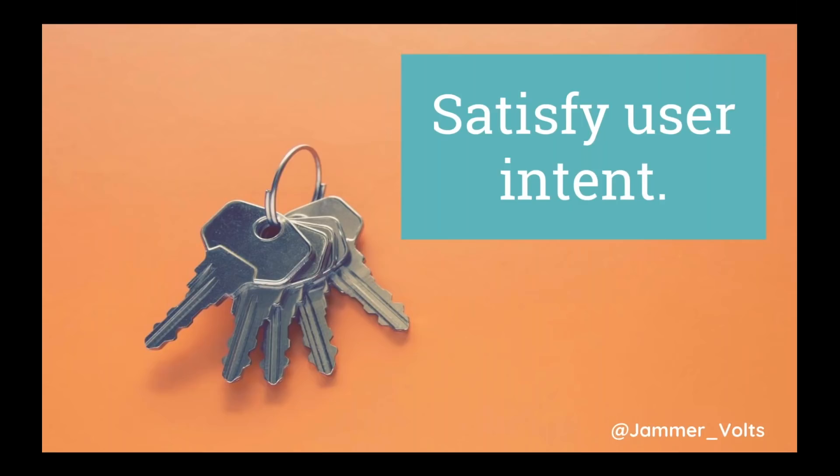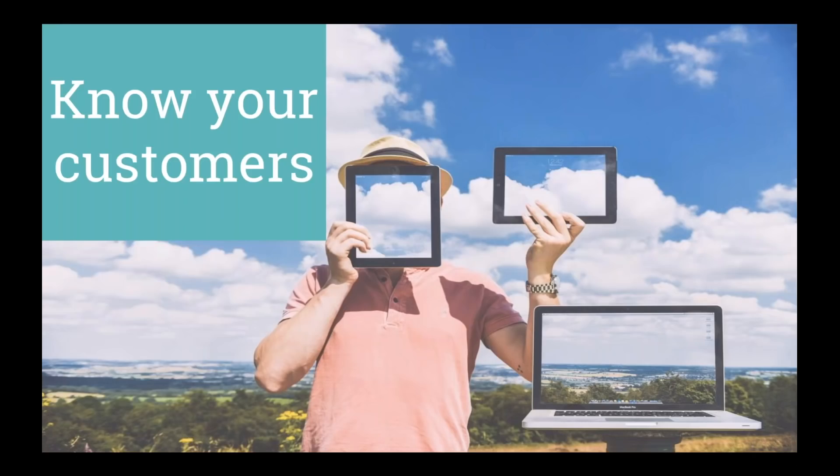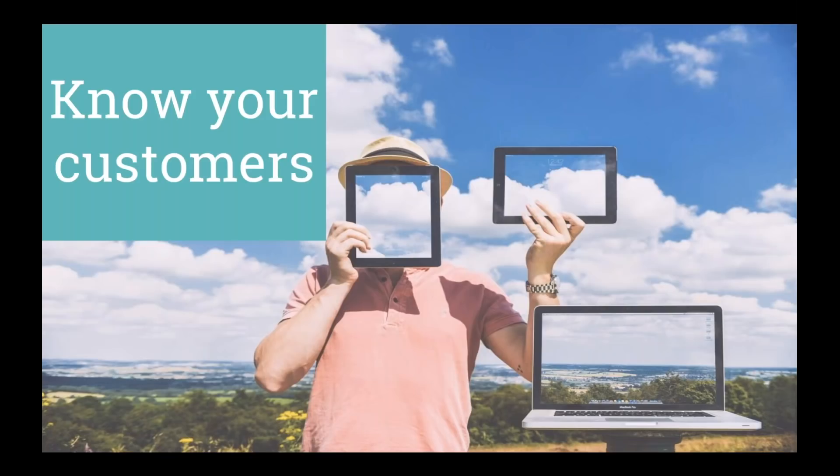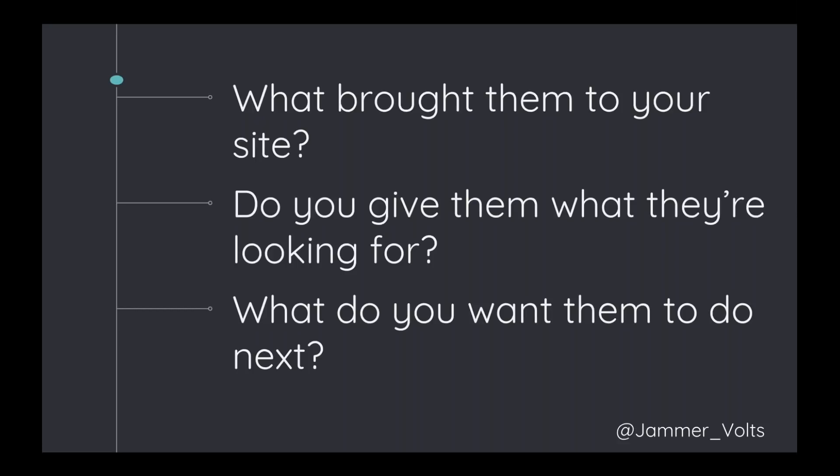So how do we get to know our customers? Each one is coming to your site with a goal — they searched something, they came from somewhere. Was it a search engine? A specific phrase? A branded term? Do you actually give them what they're looking for? Is the content on your page the best, accurate answer to what they're asking? And what do you want them to do next — what is the next step for them to take?